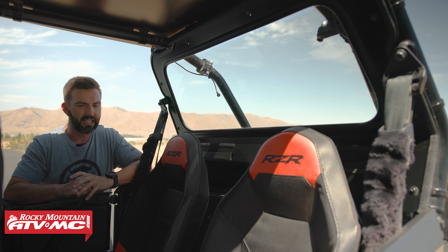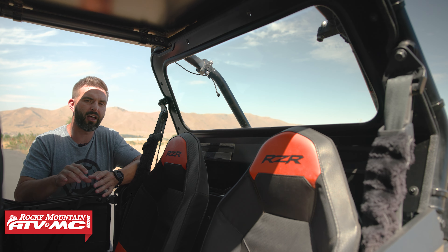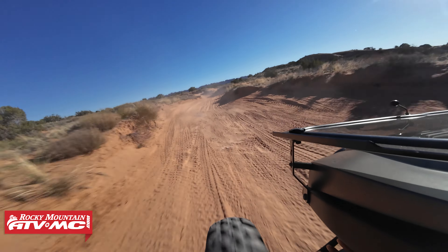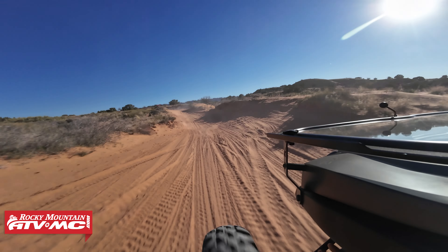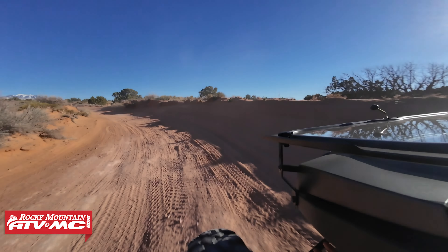A couple other nice benefits of a rear window in general: one is engine noise — we've noticed that this rear glass window does help keep a little bit of that engine noise out of the cab. The other is dust. If you ride in dusty conditions, having a rear window with the roof and front windshield does help minimize some of that dust circulating inside the cab.